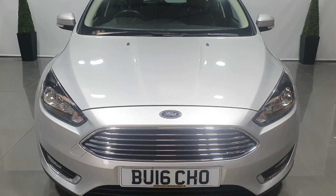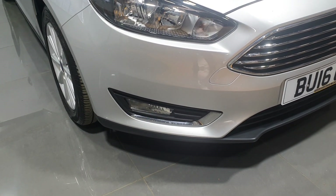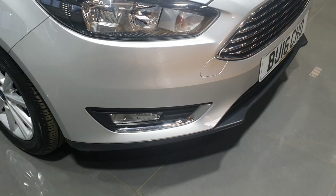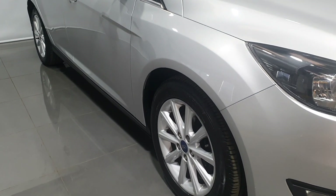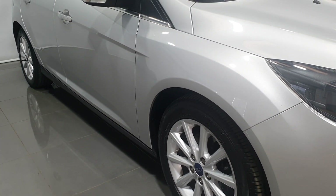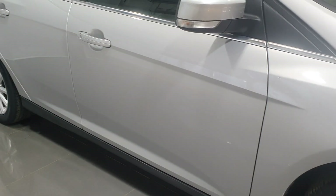As we can see, it's got front fog lights with chrome surrounds and a chrome front grille. As we look down the driver's side we can see there's no dings, dents or scratches. This one is in exceptional condition as you'll see from the video we're about to go through.